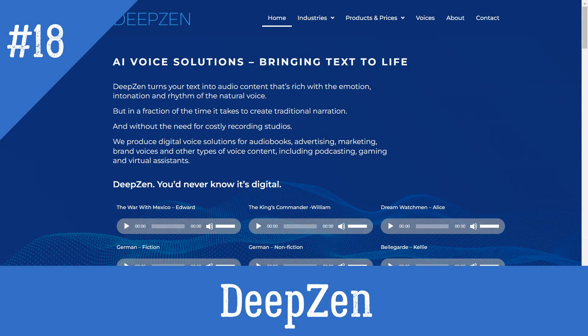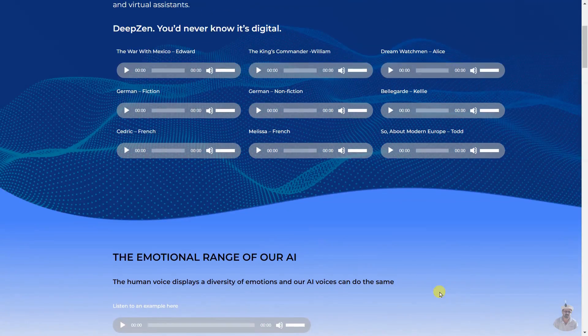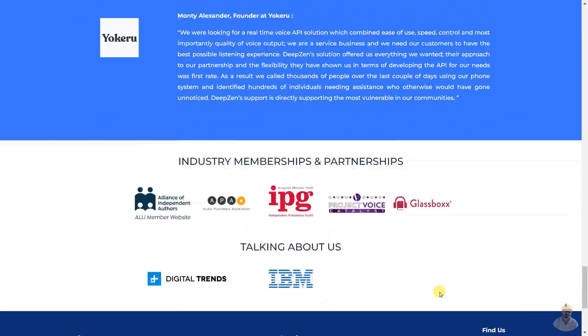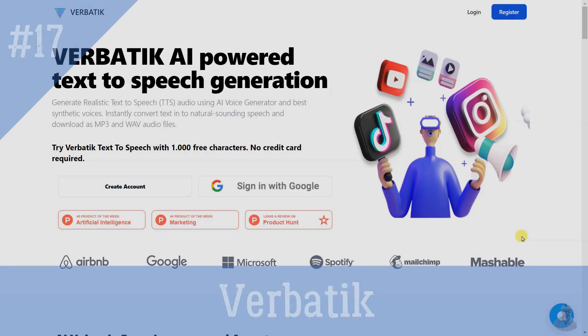DeepZen is a digital voice solutions platform providing lifelike, emotionally rich audio content from text. It produces digital voice solutions for audiobooks, advertising, marketing, brand voices, podcasting, gaming, and virtual assistants. It uses licensed voice replicas of skilled narrators and actors, with experienced audio editors controlling the full emotional spectrum in voice output, creating a final product virtually indistinguishable from traditional narration. DeepZen is used by publishers, authors, agencies, marketers, production companies, content creators, voice actors, game developers, and educators.